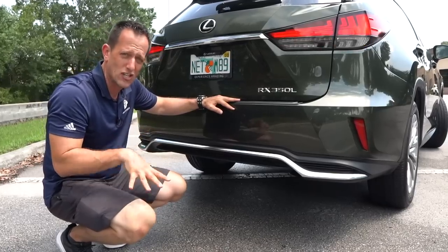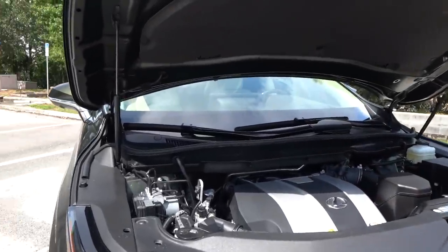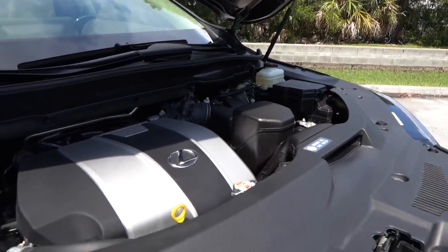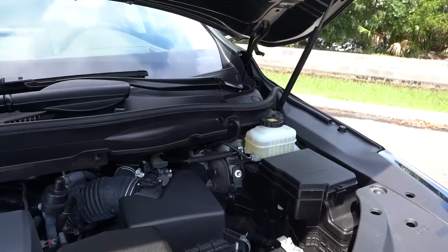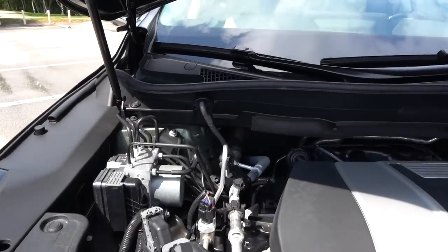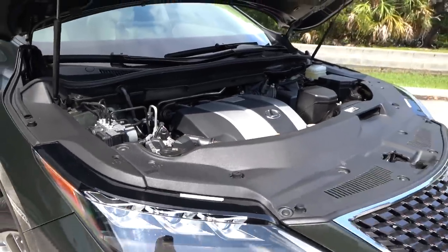Let's pop the hood and see what's powering this RX 350L. We've got the hood propped up on two hood struts. Tasteful engine cover — silver with black and the Lexus logo, very tastefully done. Underneath that plastic cover is a 3.5-liter V6, 290 horsepower, 267 pound-feet of torque — the same power plant as the Toyota Highlander. This one has all-wheel drive, mated to an eight-speed automatic transmission. Zero to 60 in about 7.3 seconds, quarter mile in 15.5. The car weighs 4,387 pounds. MPGs could be a little better — 18 city, 25 highway — and you can tow up to 3,500 pounds.